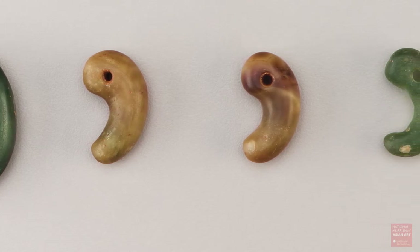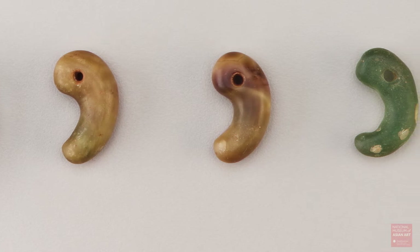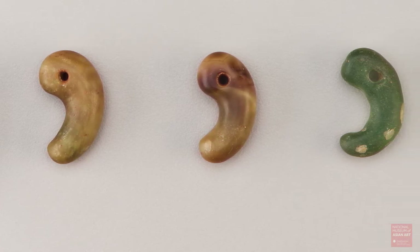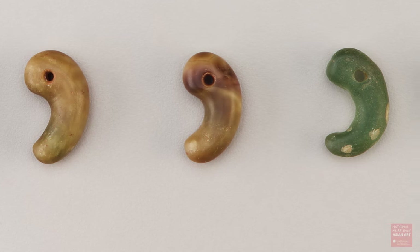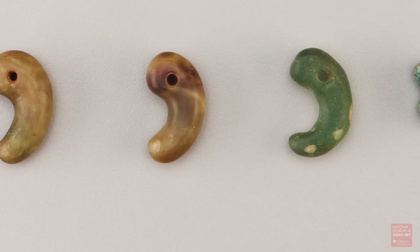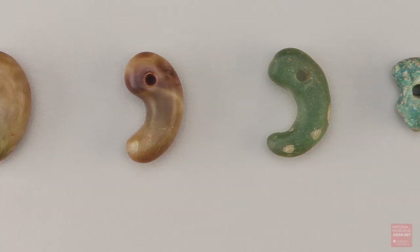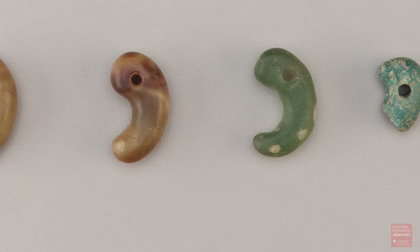We wanted to know this because the type of glass can actually help you date Korean glass, since different glasses were used at different times. So we started to look at the other objects that came with these beads into the Freer at the same time, and there were over a hundred that came in the box.